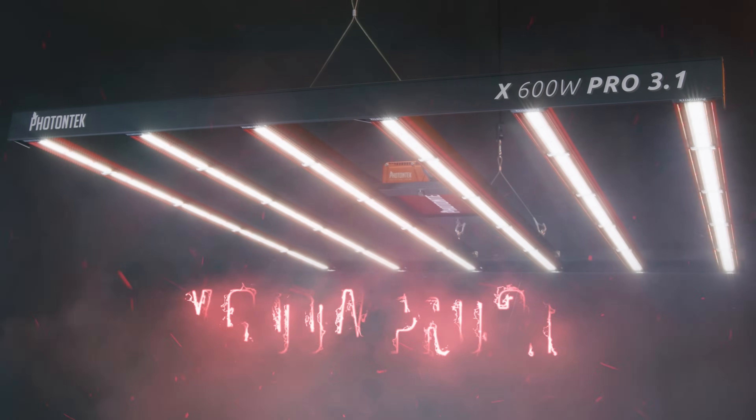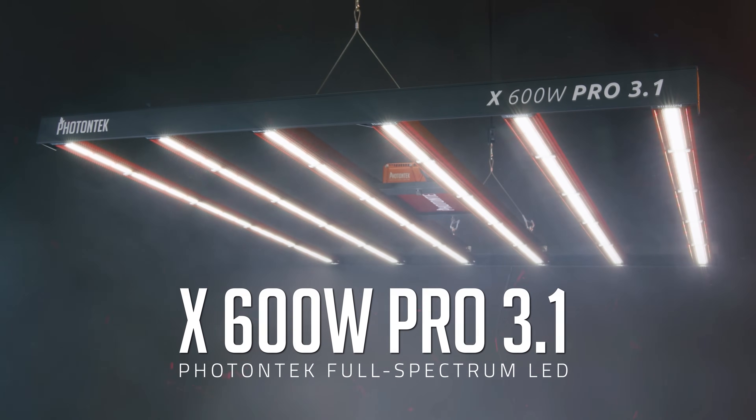Attention growers! It's time to introduce the ultimate grow light. Please welcome Photontech's impressive X600W Pro 3.1 LED.